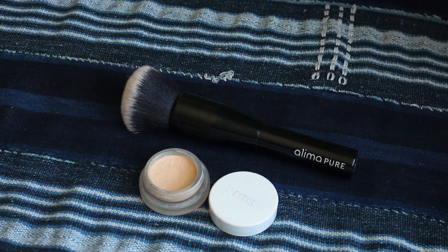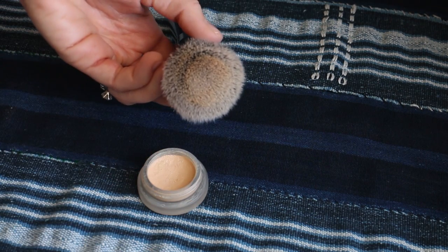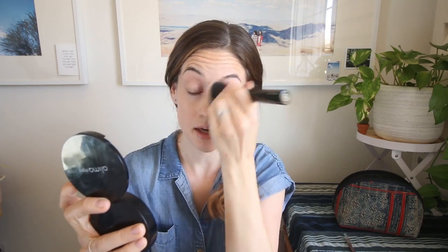First thing you need is a fluffy foundation brush. This one is my favorite — it's from Alima Pure, it's a synthetic brush, and it's really thick and fluffy. The bristles are really packed together and it does a great job buffing out the foundation. You take your foundation and just swirl the brush in it — you really don't need that much product — and then you buff it into your skin using circular motions.